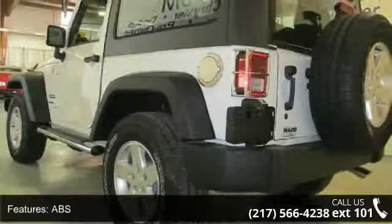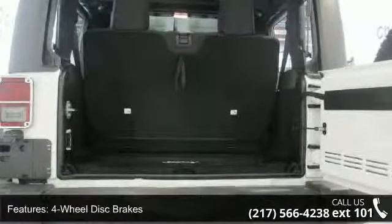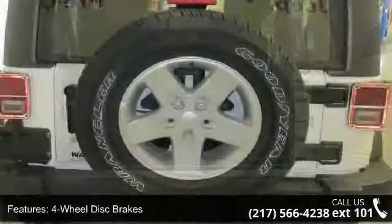Convertible soft top, tow hooks, rollover protection bars, fog lamps, and mp3 player. If you are looking for a new car, this might be the one.